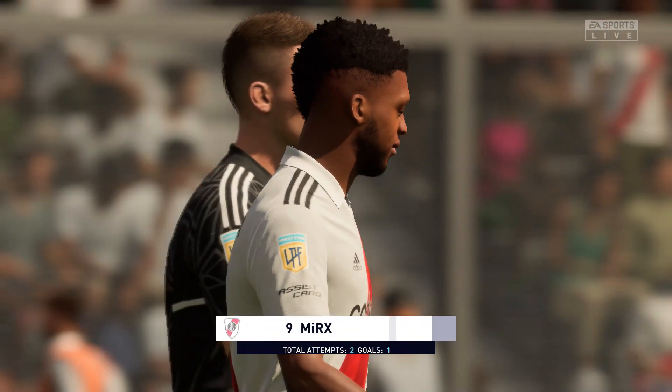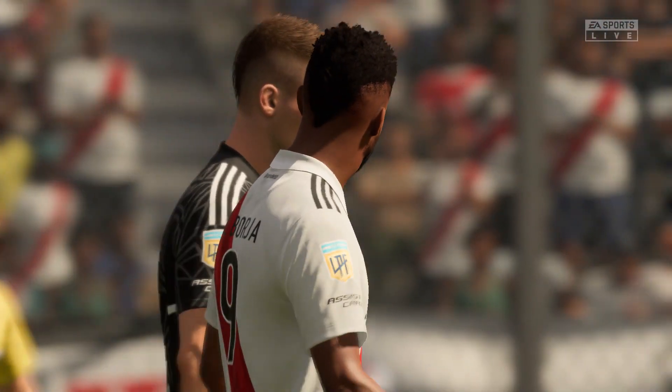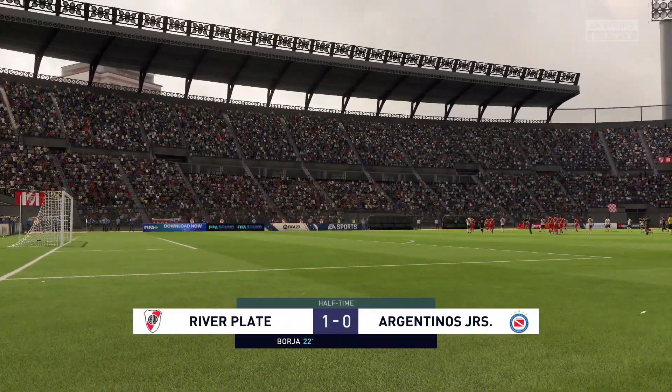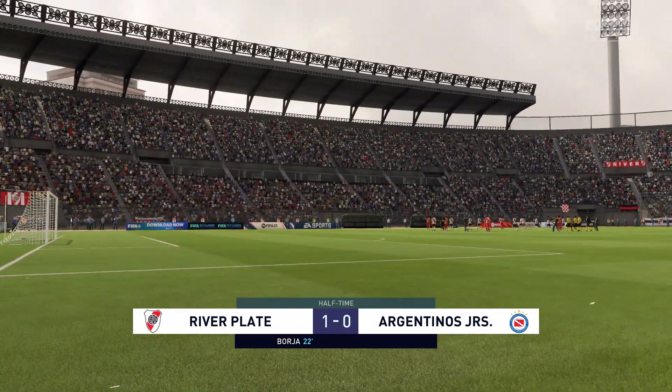I think most fans would be pretty happy with this man's display so far. Well Derek, he took his goal well and was a constant threat throughout that first half. I thought he showed a lot of skill to get out of tight situations and he had a real impact on the play.